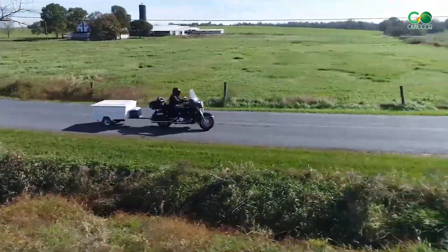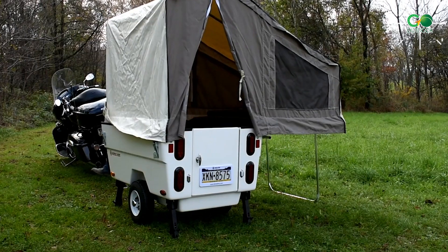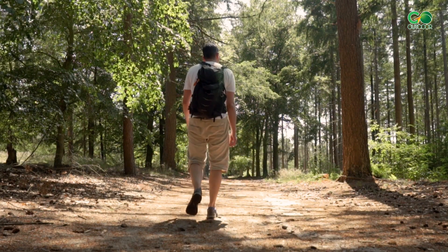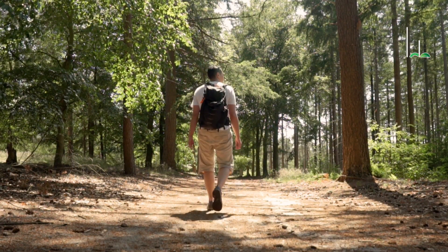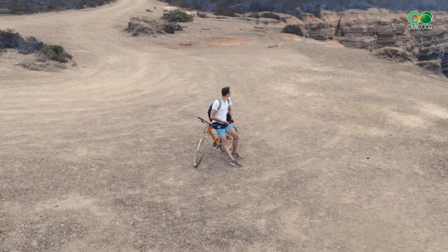And that's a wrap — that was our list of the best compact motorcycle camper trailers for motorcycle touring. Thanks for watching. To learn more about outdoor product reviews and buying guides, subscribe to our channel and hit the bell icon. See you next time.